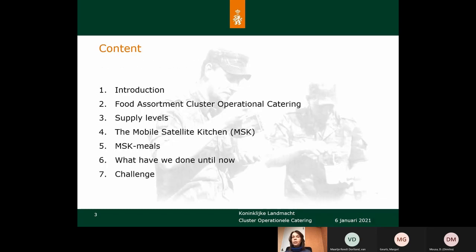Our cluster supplies the different supply levels we have to deliver for. I will explain something about the Mobile Satellite Kitchen, I will tell you about the MSK meals we use currently, what we have done with those meals until now, and of course what we expect from the challenge.